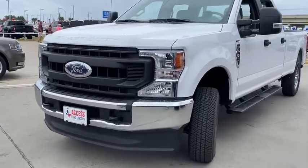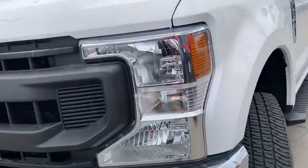Ford F-250 Super Duty. Here are some of this vehicle's great options.